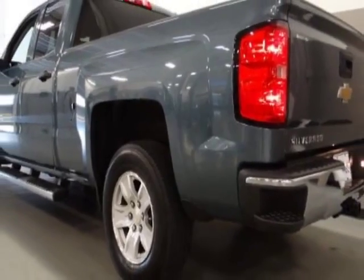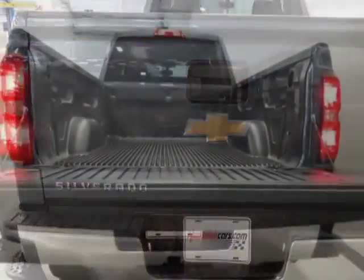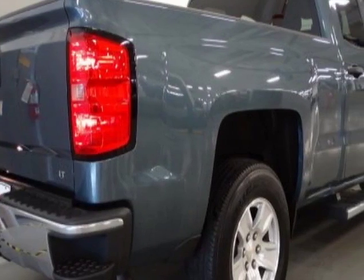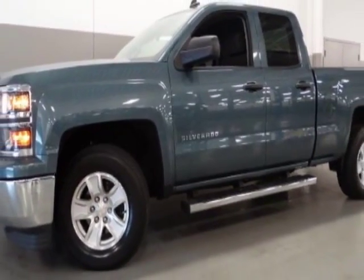This vehicle gets an estimated 18 miles per gallon in the city and an estimated 24 on the highway. It has an automatic transmission. Another great feature is that this vehicle uses flex fuel.